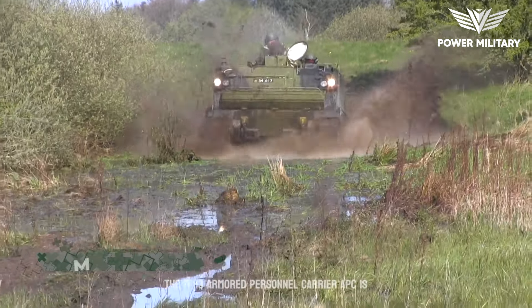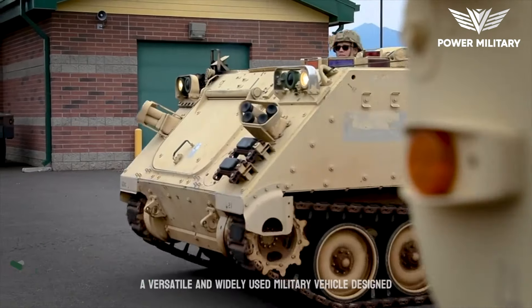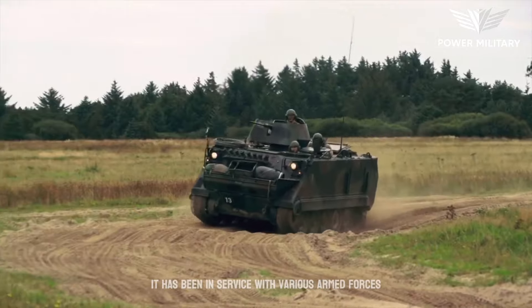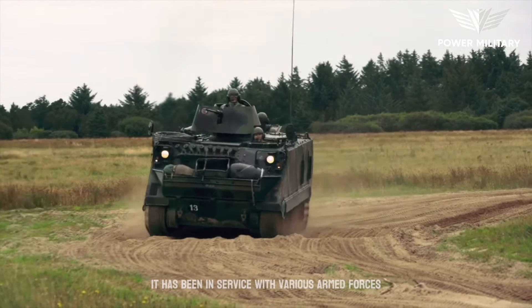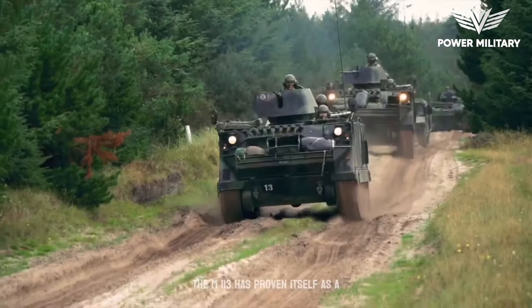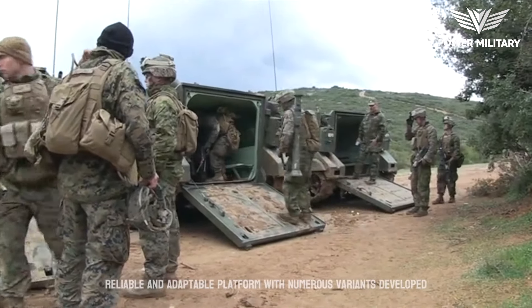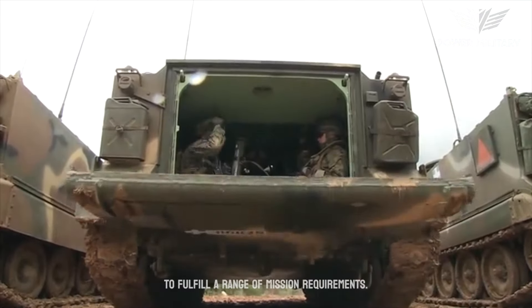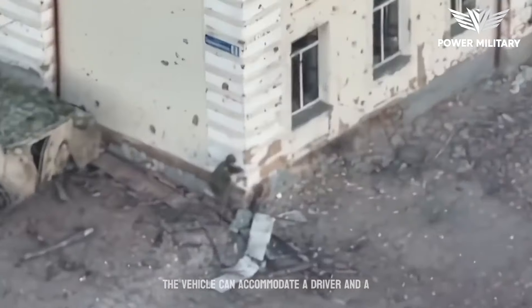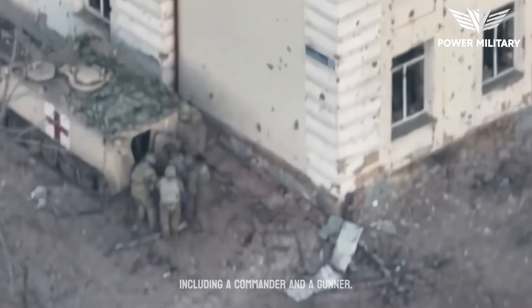The M113 Armored Personnel Carrier, APC, is a versatile and widely used military vehicle designed for troop transport and battlefield mobility. It has been in service with various armed forces around the world since its introduction in the 1960s. The M113 has proven itself as a reliable and adaptable platform, with numerous variants developed to fulfill a range of mission requirements. The vehicle can accommodate a driver and a crew of up to 11 fully equipped soldiers, including a commander and a gunner.